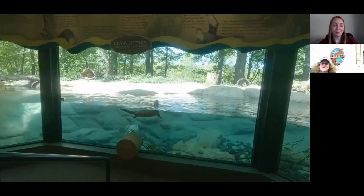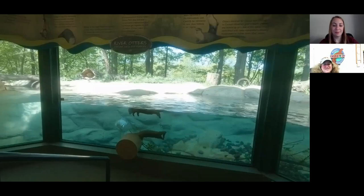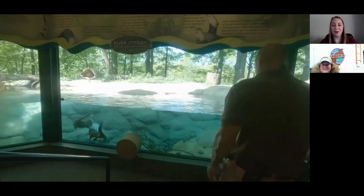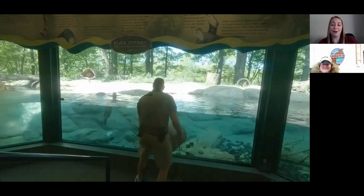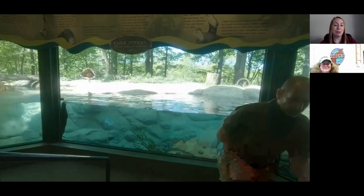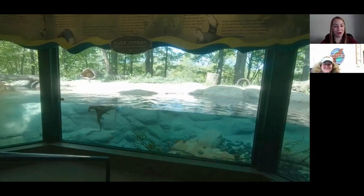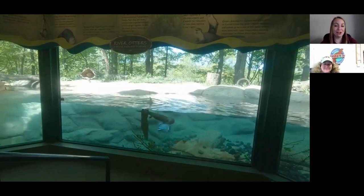They also like interacting with people, so training is another form of enrichment. Our zoo does behavior training with many of our other animals. If you look on our website and social media, you'll be able to see a video of Katina training one of our previous otters. These are two different otters than what you see in that video — these are our current two otters. Can you explain a little bit about that training process? And are there any plans to train Sailor and Ash in the future?